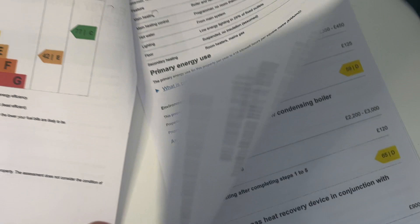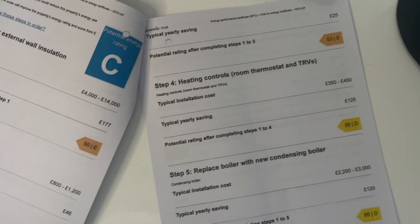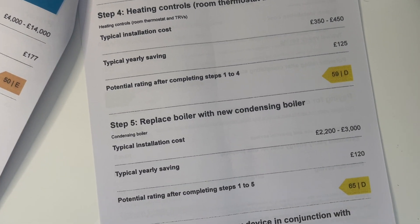Looking at the EPC — bearing in mind it was done in 2014, so hopefully some improvements have been made since then — it gives recommendations on how to improve the rating. The first is internal wall insulation, estimated to cost between £4,000 and £14,000, saving £177 per year, and it'll still only be rated E after that. The second is floor insulation. It also mentions low-energy lighting, heating controls and room thermostats, and replacing the boiler. All these steps only puts it up from an E to a D — still nowhere near the required C rating.